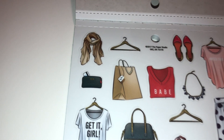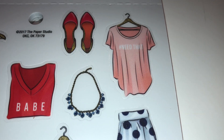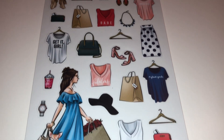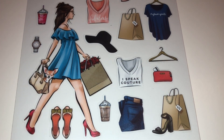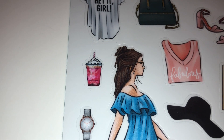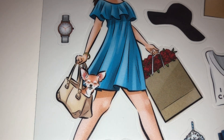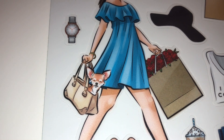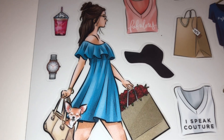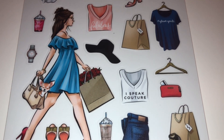You have all these cute girly things — scarves, hangers, shoes, clothes. What does this say? Hashtag 'need that' — oh my gosh, so true! And look at the shopping bags, seriously makes you want to go shopping. Then it says 'get it girl,' and doesn't this look like the pink drink from Starbucks? And look at her with her roses and her dog in her bag — I love it! This dog makes me think of my dog Maui when he gets his haircut. I love the floppy hat, and this one says 'glam goals' and 'I speak couture.'